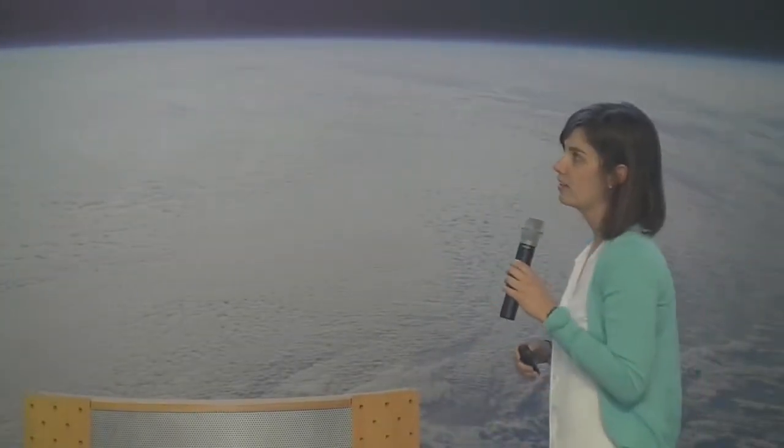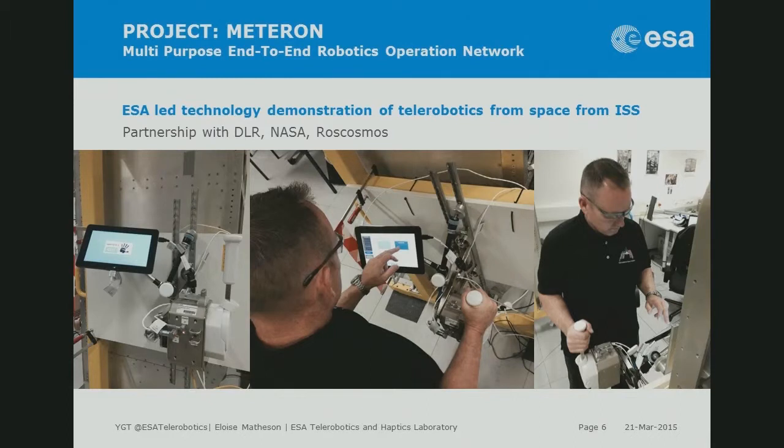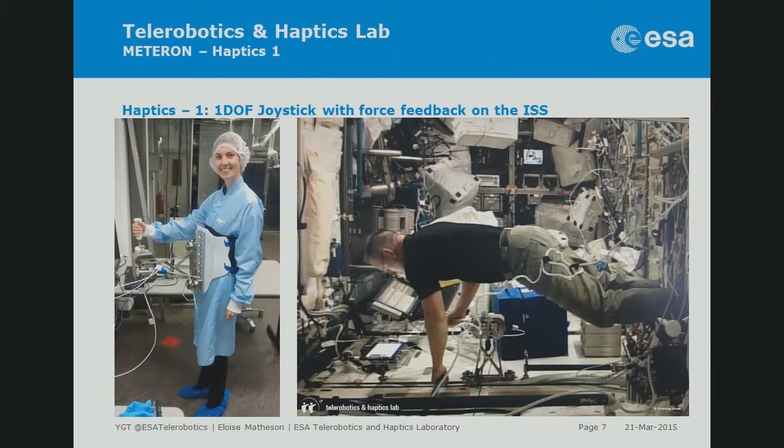The first main demonstration from our lab is called Haptics 1 — basically the first force feedback joystick in space, currently on the ISS. It's a one-degree-of-freedom joystick: push it forward and back, and you can feel whatever forces are applied in that direction. The pictures show American astronaut Barry Wilmore doing ground testing of the Haptics 1 device, and then installing it on the ISS just after Christmas last year.